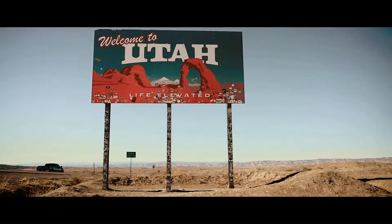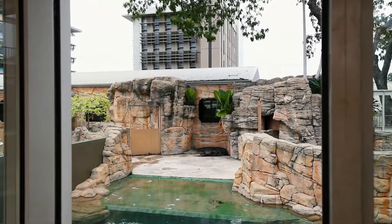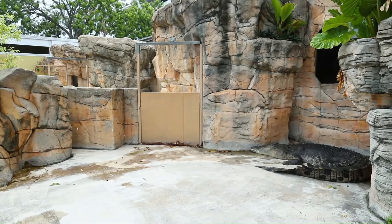The Cage of Death at Crocosaurus Cove is a unique experience allowing visitors to get up close and personal with some of the largest saltwater crocodiles in the world. Participants are securely lowered into a custom-built acrylic cage submerged into the crocodile enclosure. The cage is made of thick reinforced acrylic that can withstand even the largest crocodile's bite, allowing visitors to observe the crocodiles within just a few feet.